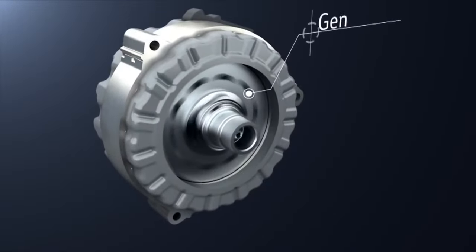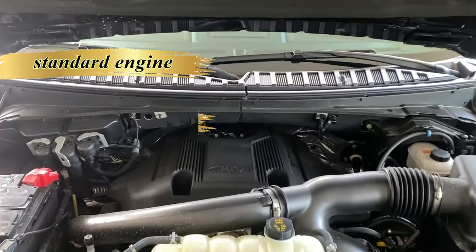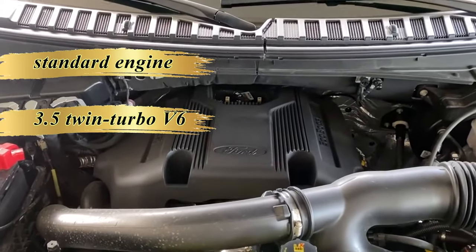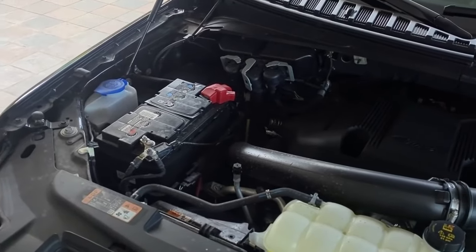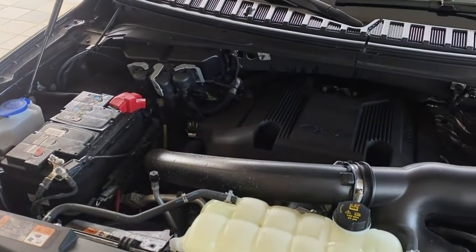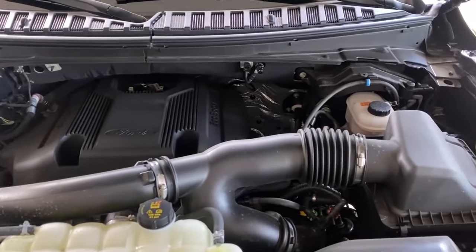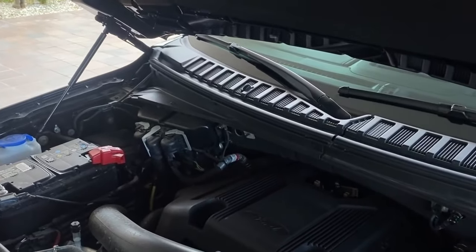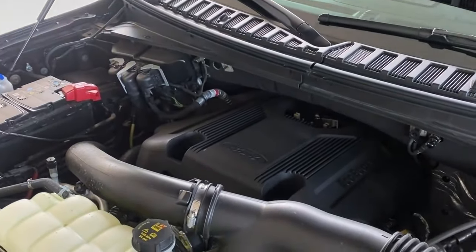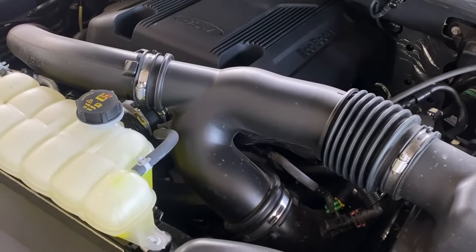In addition to the hybrid variant, the Expedition keeps a 3.5-liter twin-turbo V6 as its standard powerplant. This engine had a previous output of 380 horsepower and 470 pound-feet of torque, but has the potential to reach up to 450 horsepower and 510 pound-feet of torque. The specific enhancements for this model year remain to be seen as industry experts anticipate the manufacturer's adjustments for optimized performance.